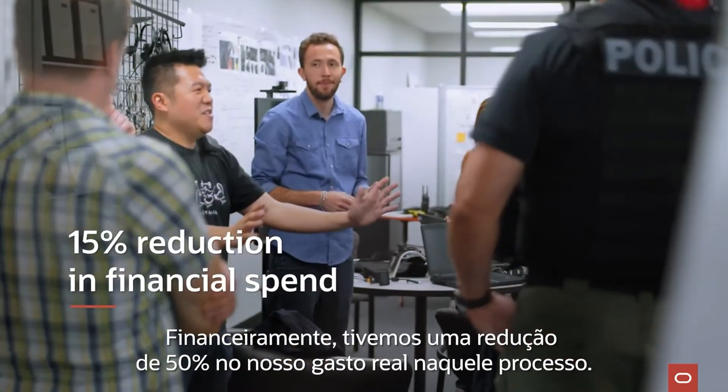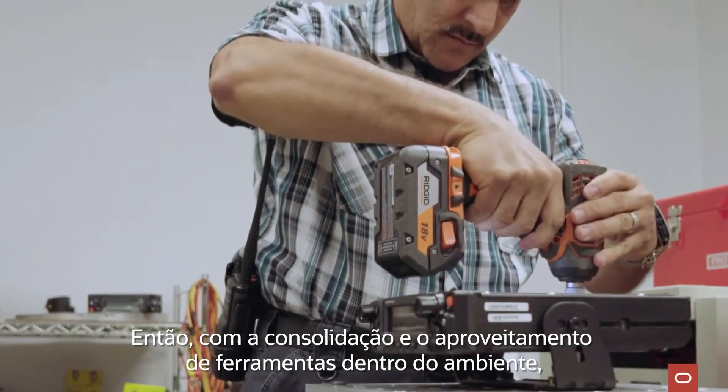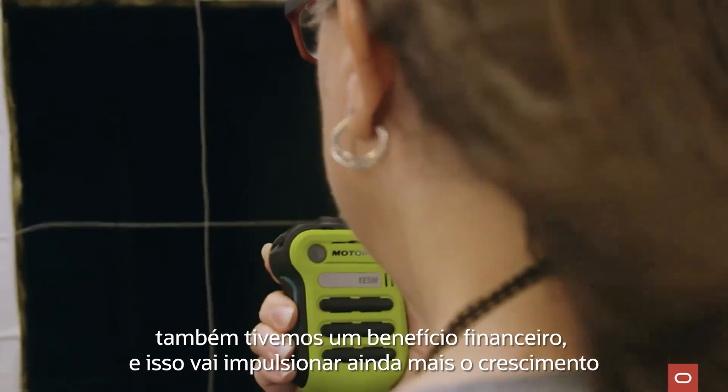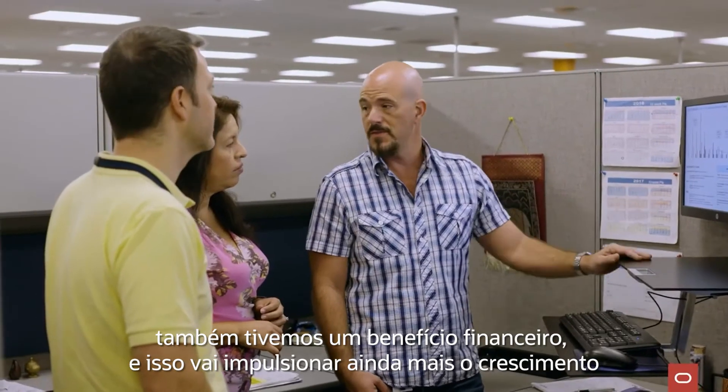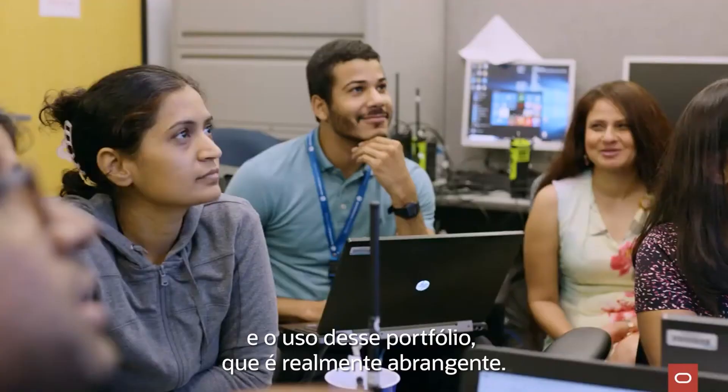Financially, we got a 15% reduction in our actual spend in that space. By the consolidation and the leverage of tools within the environment, it was also financially beneficial. That portfolio is really comprehensive and it's just going to drive us to more adoption and more usage of it.